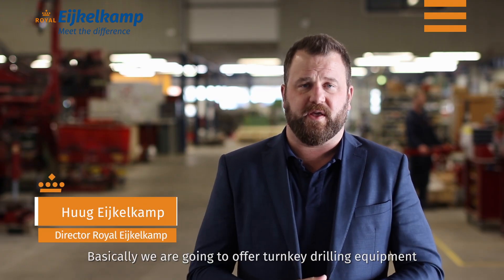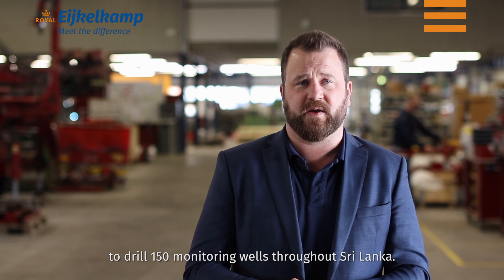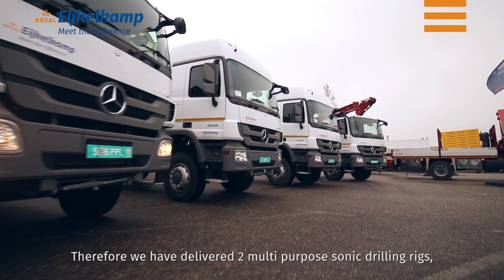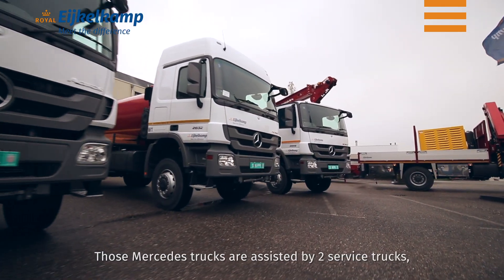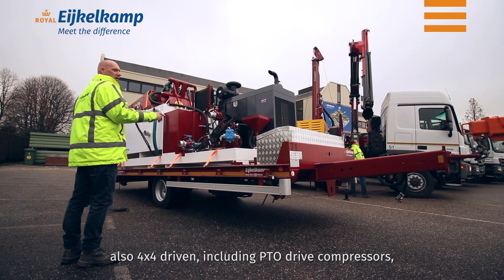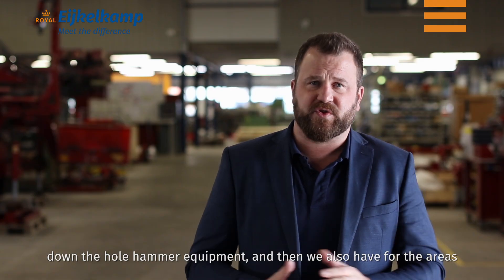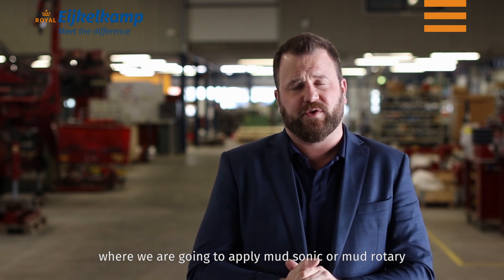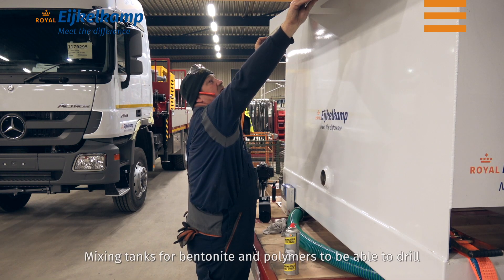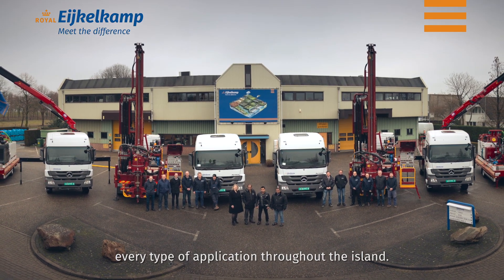Basically, we are going to offer turnkey drilling equipment to drill 150 monitoring wells throughout Sri Lanka. Therefore, we have delivered two multipurpose sonic drilling rigs on 4x4 Mercedes trucks. Those Mercedes trucks are assisted by two service trucks, also 4x4 driven, including PTO driven compressors and down hole hammer equipment. For areas where we apply mud sonic or mud rotary, we have delivered two water tankers with 8000 liter water tanks.